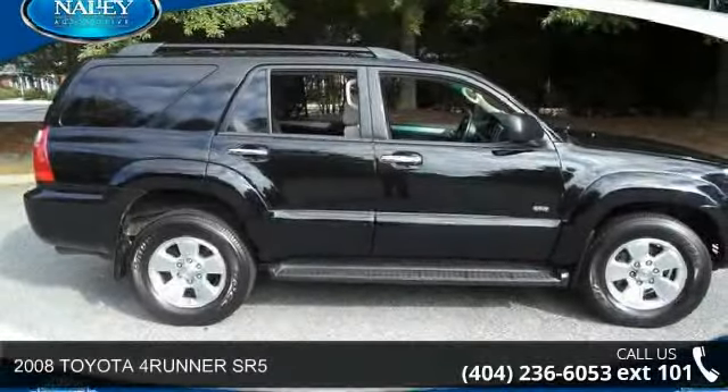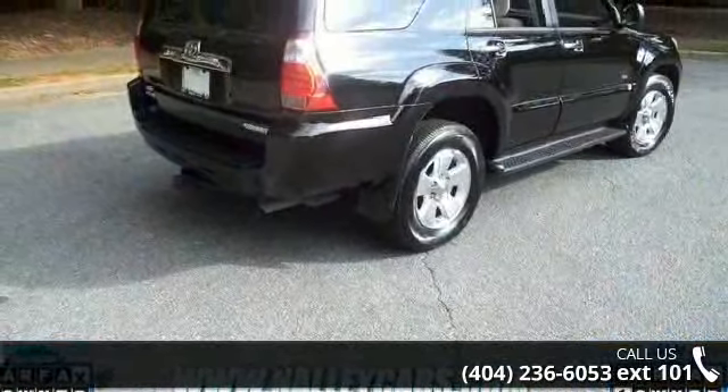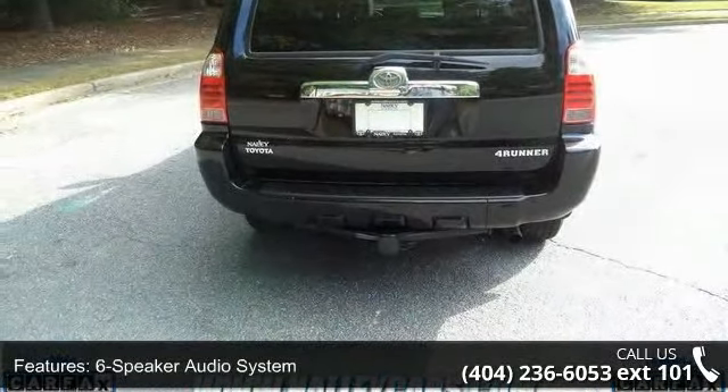Check out this 2008 Toyota 4Runner SR5. If you are looking for an automobile with great features, look no further. This vehicle comes with a reliable 6-cylinder engine, connected to a smooth shifting automatic transmission.